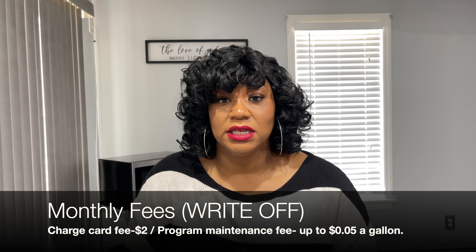As far as fees go, there is a monthly card fee of $2. So that's $2 a month that you are responsible for in addition to whatever you put on your card. And there are maintenance fees up to $0.05 a gallon. Keep in mind those are the fees required to have this specific account. I personally don't think the fees are that bad. It's not like there's an expensive annual fee every year — they just break it down to $2 a month and maintenance fees up to $0.05 per gallon.